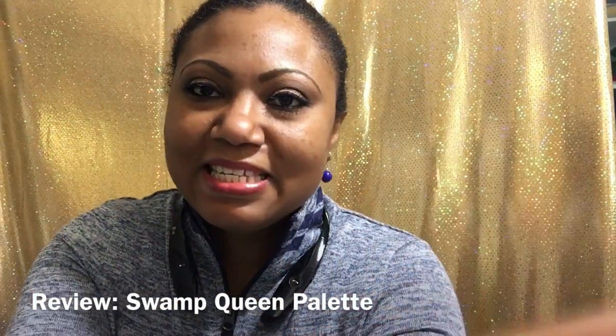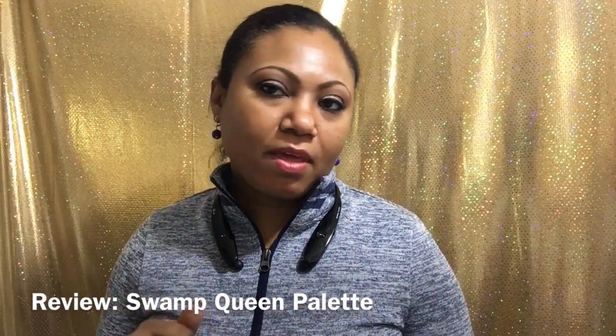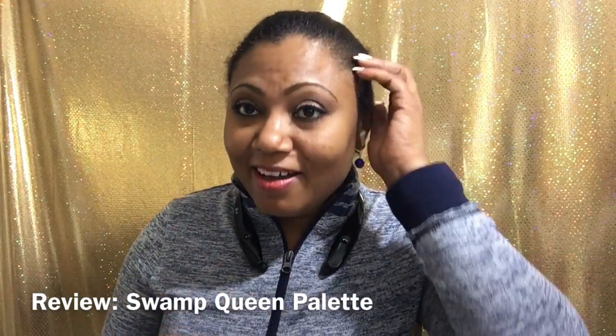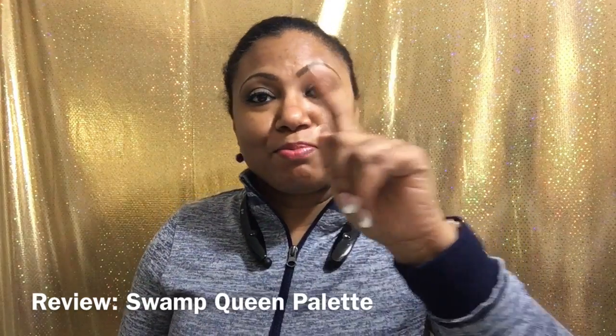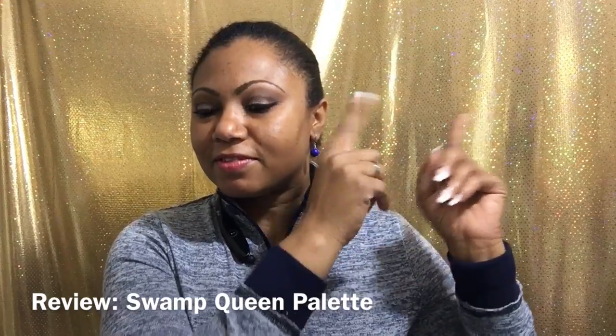Hi guys, welcome back. It's a new year, it's 2017. My name is Colette. I am filming on my phone — I just refuse to do the whole setup thingy. Y'all know I'm not in this for the whole YouTube hype, y'all know I'm from a different school. So I'm gonna do me the way I do me. If you like what you see here, then you're welcome to stay and keep watching. However, if you don't — sayonara, stage left.